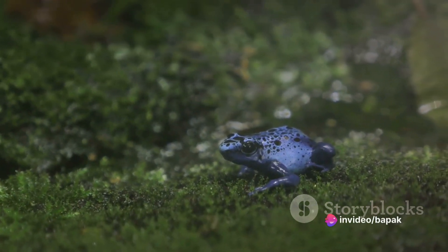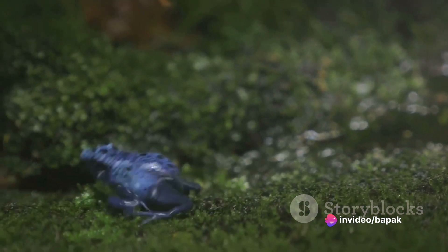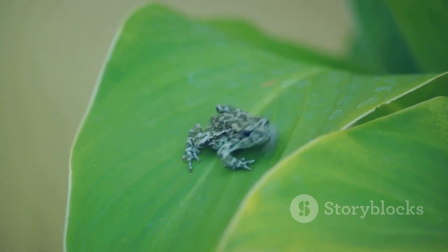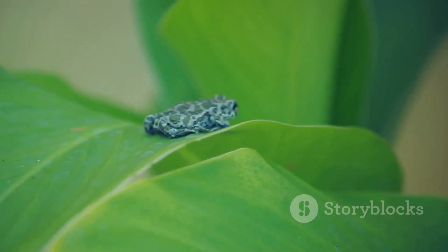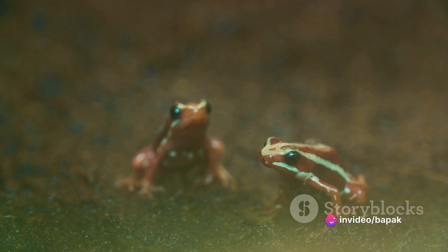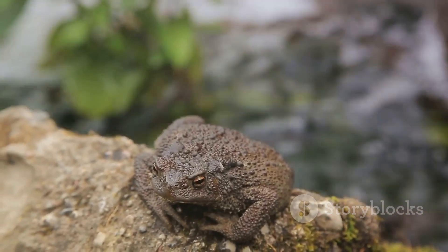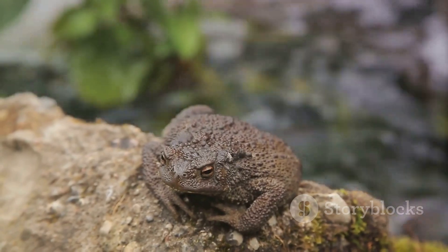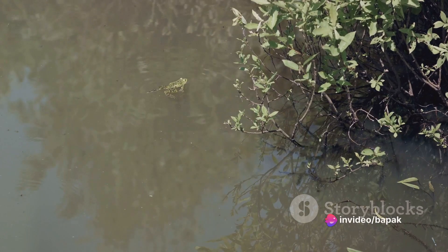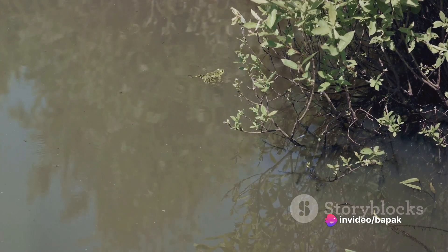Now it's time to hop over to the world of toads. These fascinating creatures are often mistaken for their froggy cousins, but they have their own unique set of characteristics. Toads, unlike frogs, have dry, bumpy skin that's more reminiscent of a desert landscape than a pond surface. Their legs are shorter, built more for walking and short hops rather than long leaps. Their habitat preference also sets them apart — toads are at home in drier environments, where they can burrow into the ground and hide from the midday sun. Despite this, they are still water-dependent for breeding and will seek out water bodies during the rainy seasons.